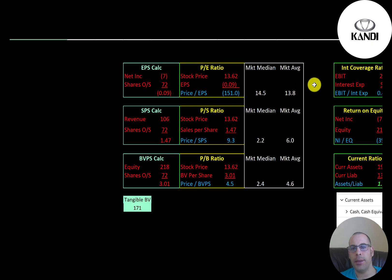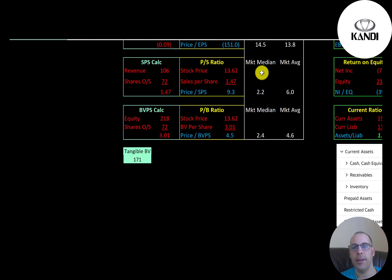Let's look at the financial ratios. The average P/E is 13.8, the median is 14.5. P/E is stock price over earnings per share — they have negative net income so they have a negative P/E. The average price-to-sales is 6.0, the median is 2.2. Price-to-sales is stock price over sales per share; they're at 9.3, so they're a little higher than both the median and average.